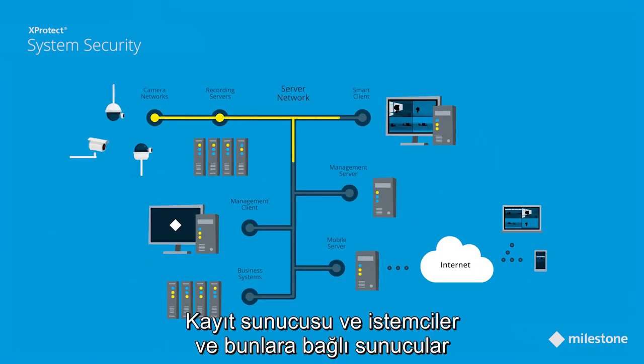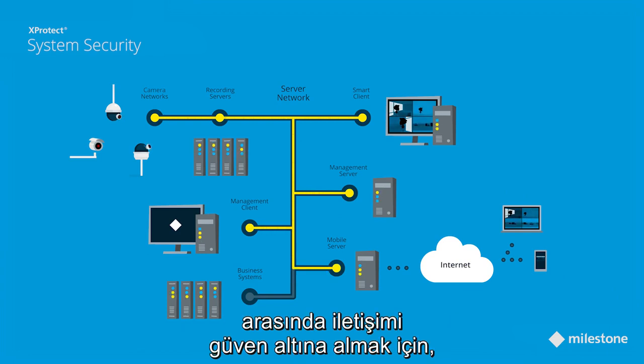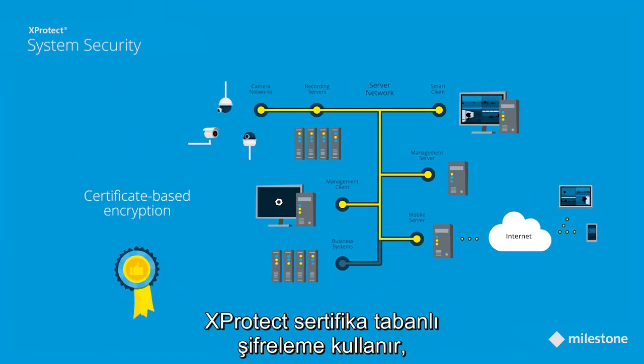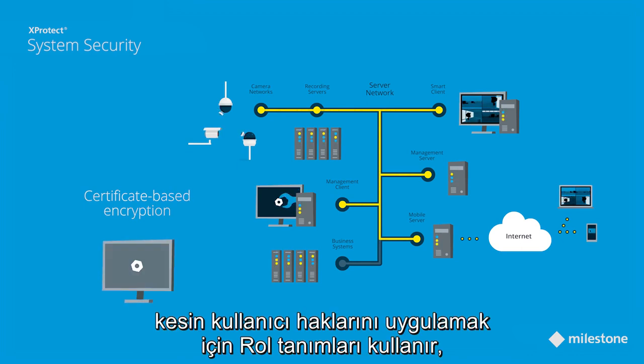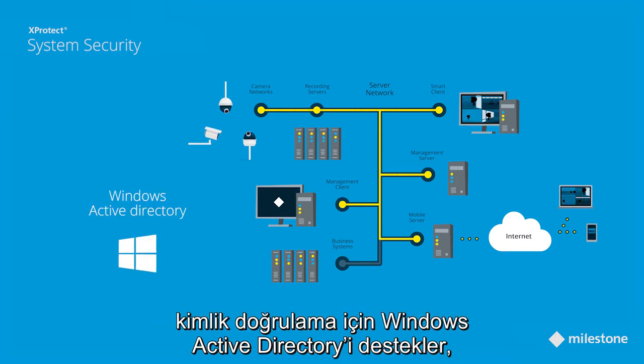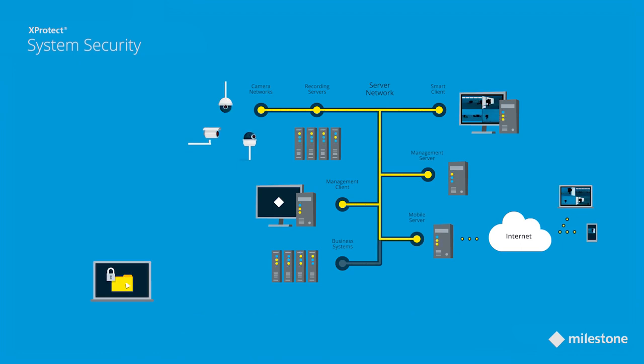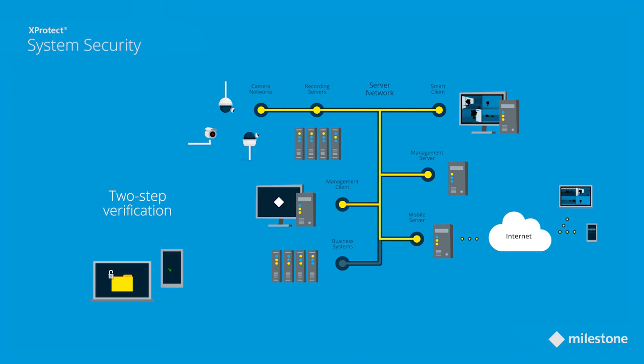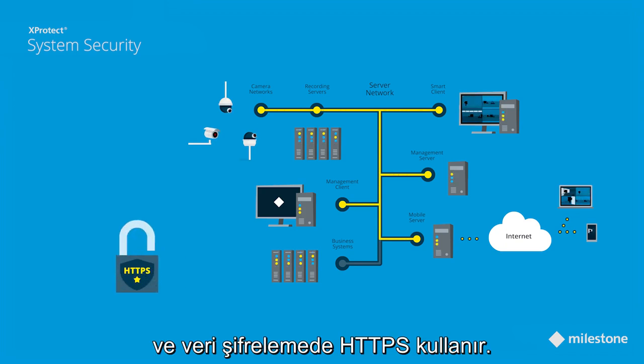To secure the communication between the recording server and the clients and servers connected to it, X-Protect uses certificate-based encryption, uses role definitions to apply strict user rights, supports Windows Active Directory for authentication, makes use of two-step verification for the web and mobile clients, and uses HTTPS to encrypt the data.